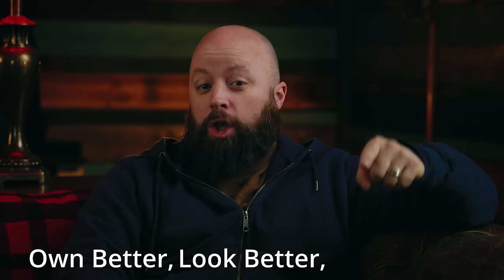Welcome, I'm Carl Murawski. This is the channel that helps you own better, look better, and live better. New tagline — like it.